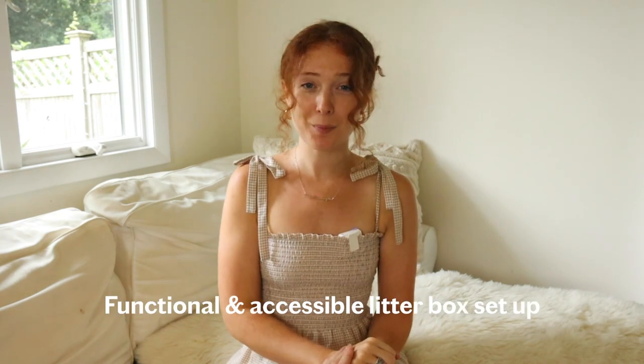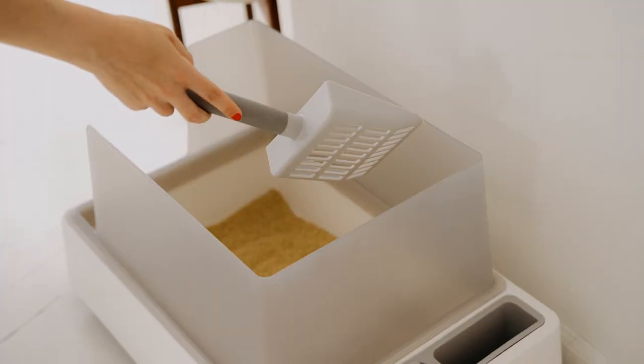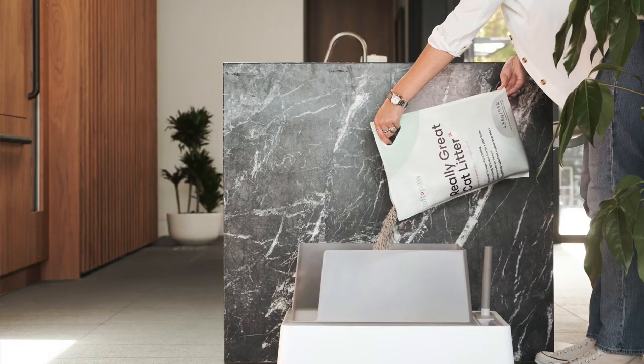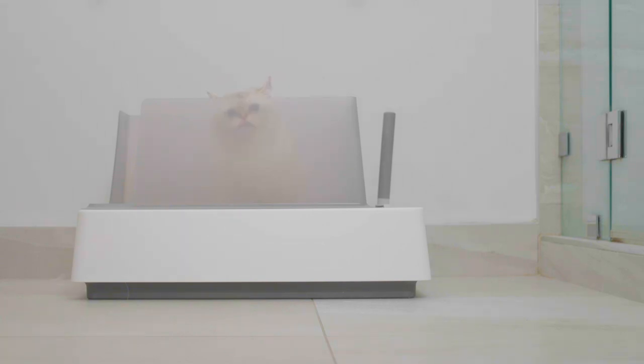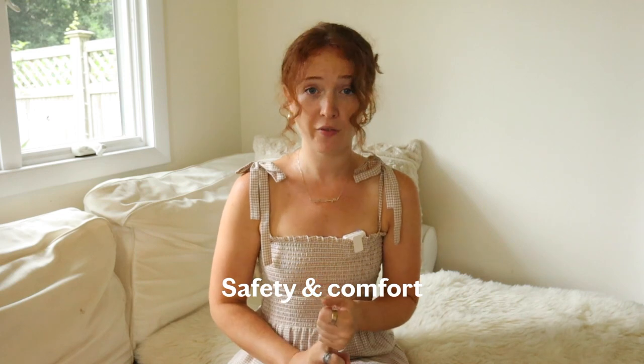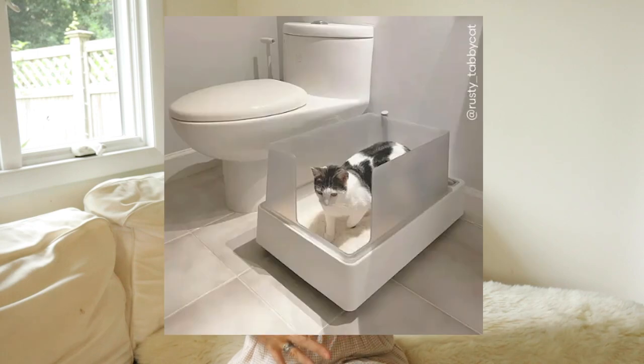Starting off: a functional and accessible litter box setup. Your basic setup should consist of essential one — a litter box and cleaning tools — and essential two — litter. Over time you can add a litter mat, but we wouldn't consider that essential right away. Cats need to feel safe when they use their litter box, especially in a new environment, so it should be designed to offer safety and comfort.